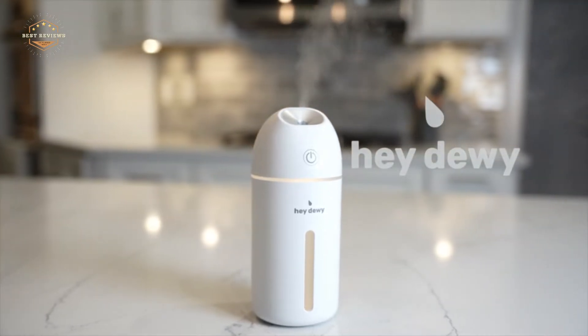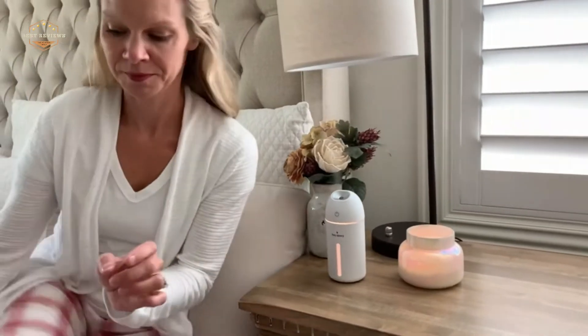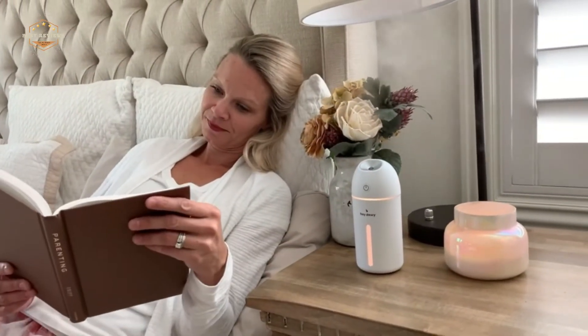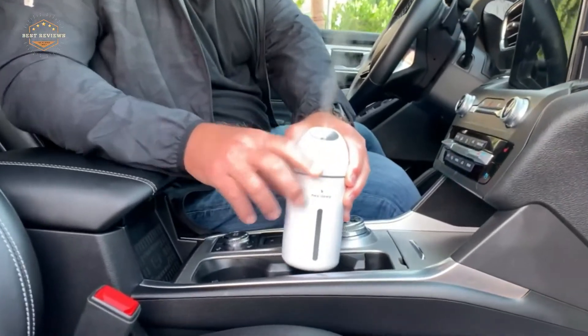Do you suffer from dry nasal passages, throat, or skin? If so, it may be time to invest in a humidifier. A humidifier is an appliance that creates moist air by passing water vapor through the device. They are especially beneficial for people who have allergies or asthma.